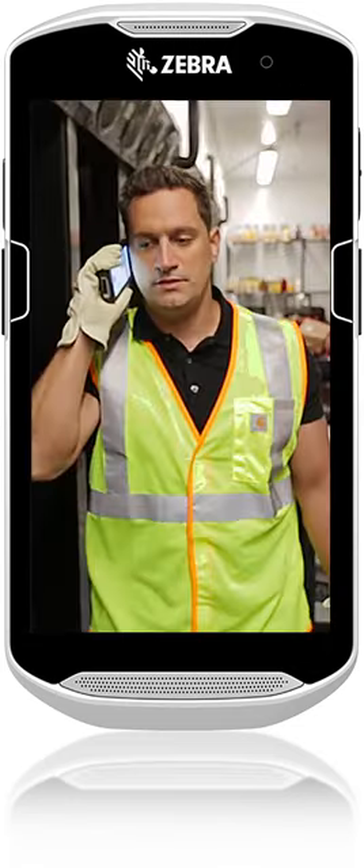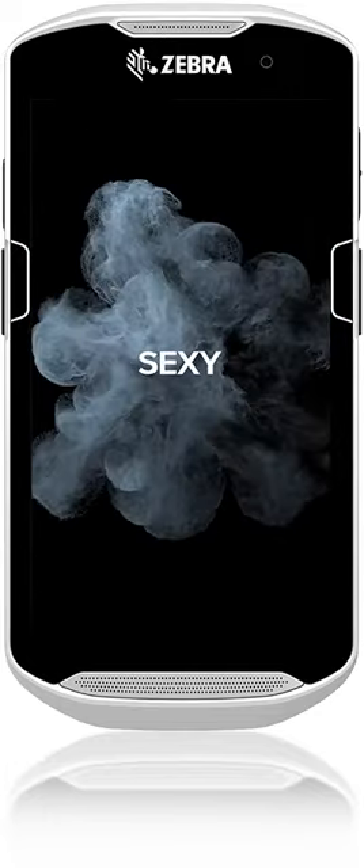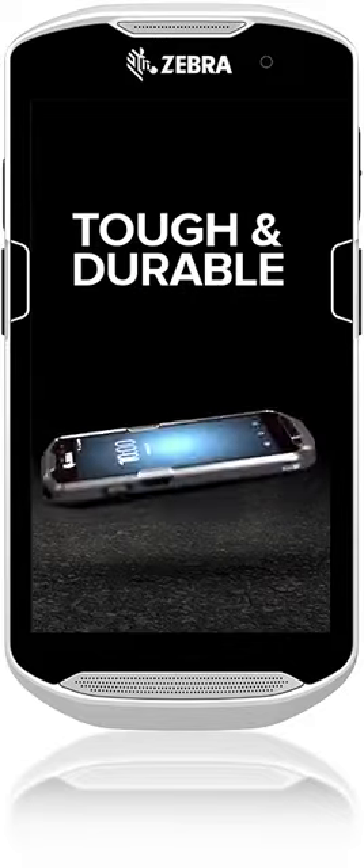The TC5 series gives you important business connections like enterprise Wi-Fi and 4G LTE. Sexy, smart, strong, thin and light, and tough and durable — withstanding drops onto concrete from up to 5 feet.